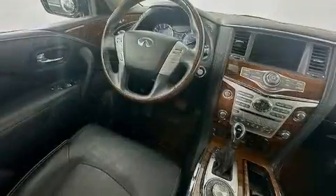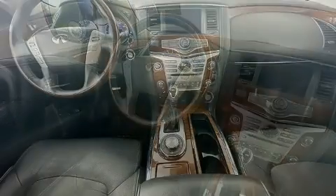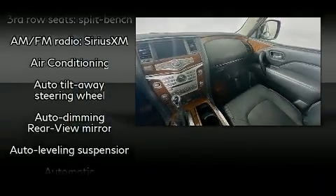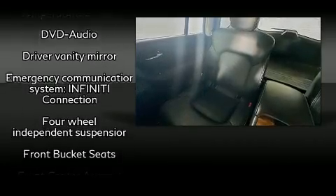Infiniti ensures the safety and security of its passengers with equipment such as head curtain airbags, front side impact airbags, brake assist, anti-whiplash front head restraints, a security system, and four-wheel disc brakes with ABS.